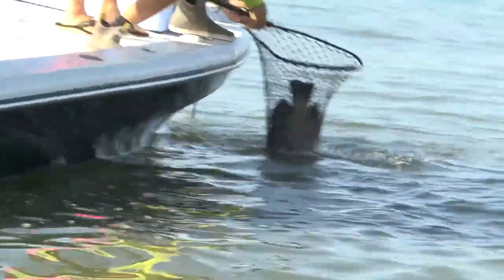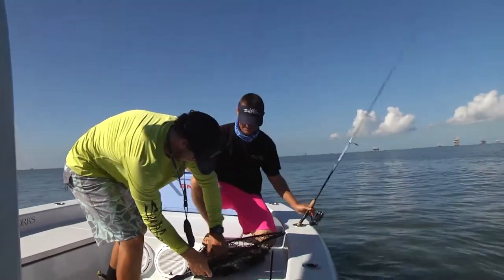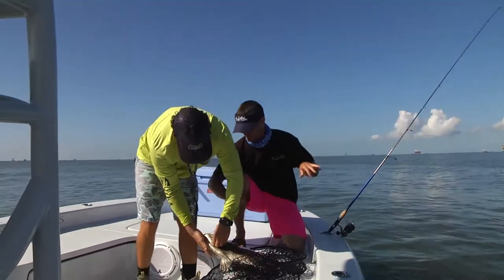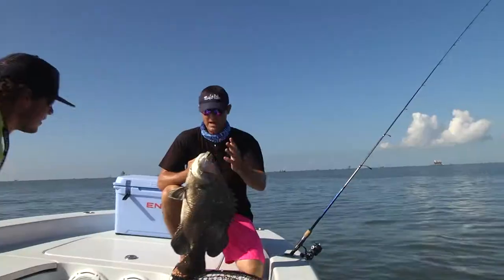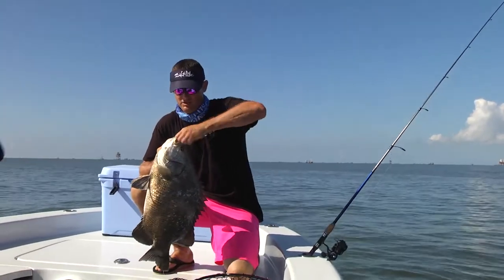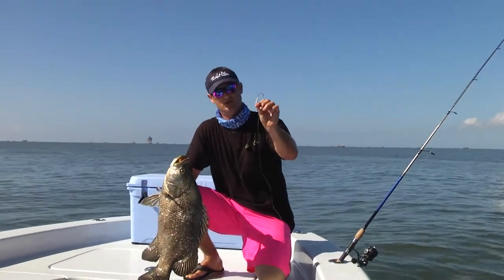There he is. Look at that. That's a good one, dude. And it got rid of the soft bait that was in its mouth. Let me get a hand on him here. What I actually caught this on was the Tsunami Tidal Mullet and a Tsunami jig head. He hooked that one right in the top of his mouth.